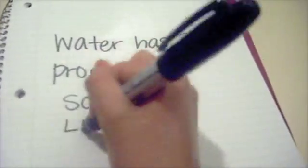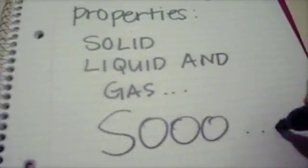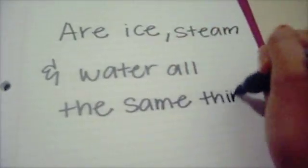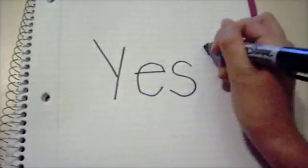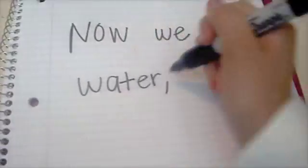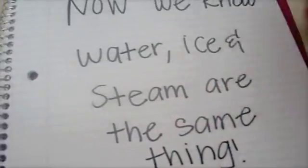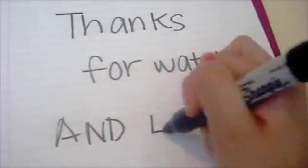Water has three properties: solid, liquid, and gas. So, are ice, steam, and water all the same thing? Yes, they are! Now we know — water, ice, and steam are all the same thing! Thanks for watching and learning!